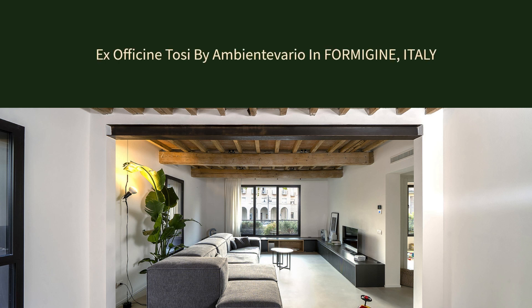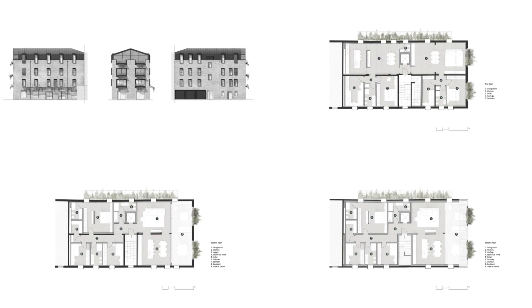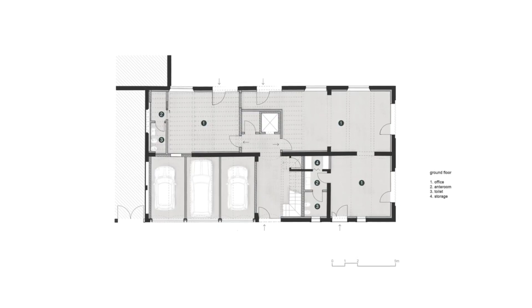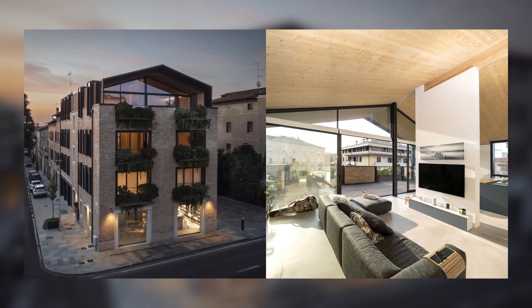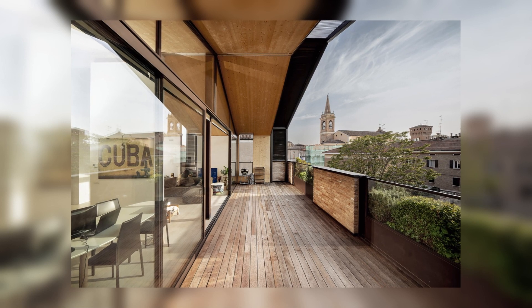Ex Officine Tosi by Ambient Averio in Formigini, Italy. The redevelopment project of the Ex Officine Tosi was generated with the intent of preserving the history behind them, through the addition of new, visible stratifications of the entire building.